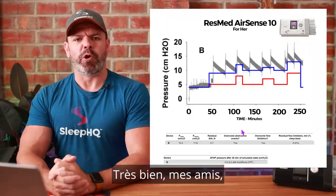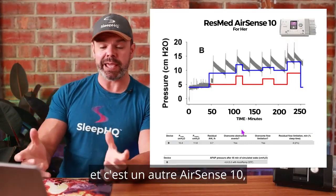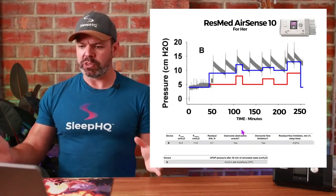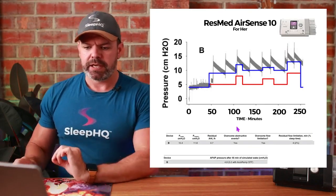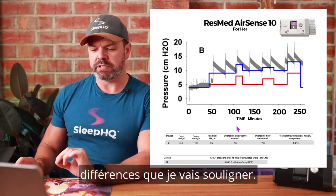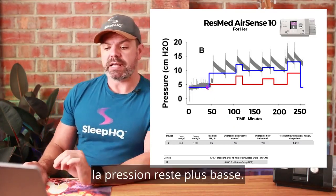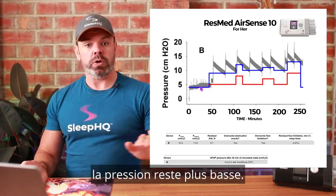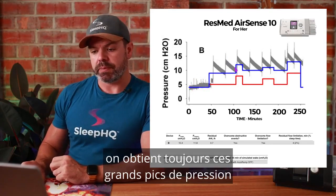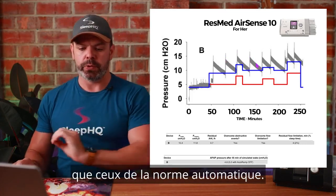Moving on to the second bench test machine — another AirSense 10, but this time the For Her version with the lavender screen and the pretty leaves. It's very similar but with a few small differences. During the wake period it did a better job staying low, but once we fall asleep we still get these big peaks in pressure well above the blue line — though they're not quite as large as the standard AutoSet. The pressure max here was 15.4 versus around 18 for the standard AirSense 10.